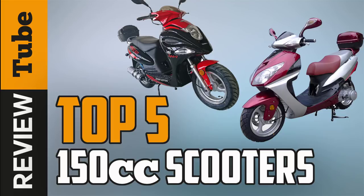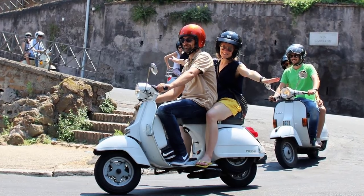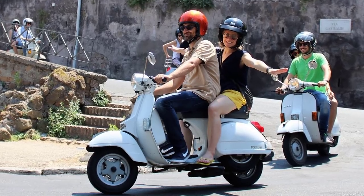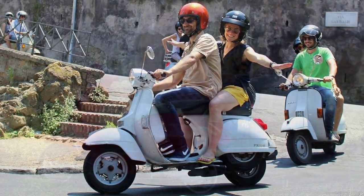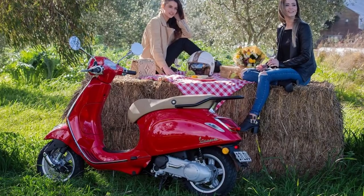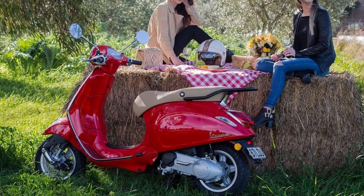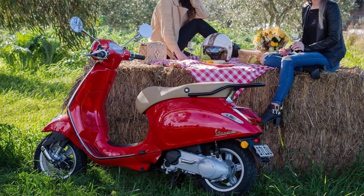According to Business Insider, car owners in the US spend an average of 41 hours a year in traffic. Owning a scooter can not only save you from the average traffic jam, but also from the hassle of parking or commuting. Whether you're going to work, weekend getaways, or just running errands, this two-wheeled 150cc motor vehicle will take you to your destination in no time. Join us now as we introduce the five best 150cc scooters.